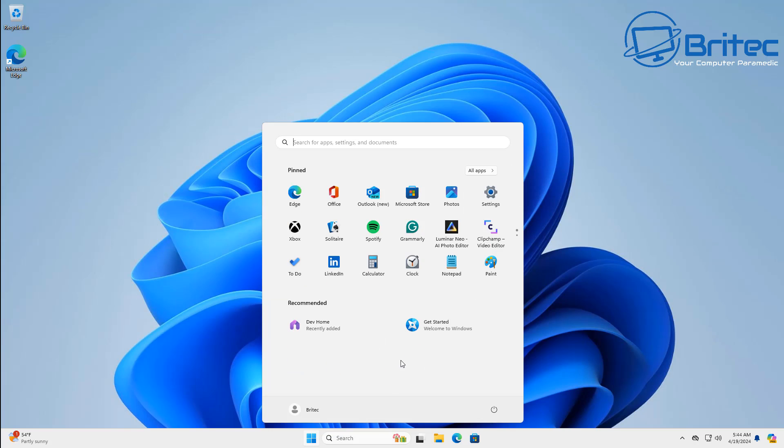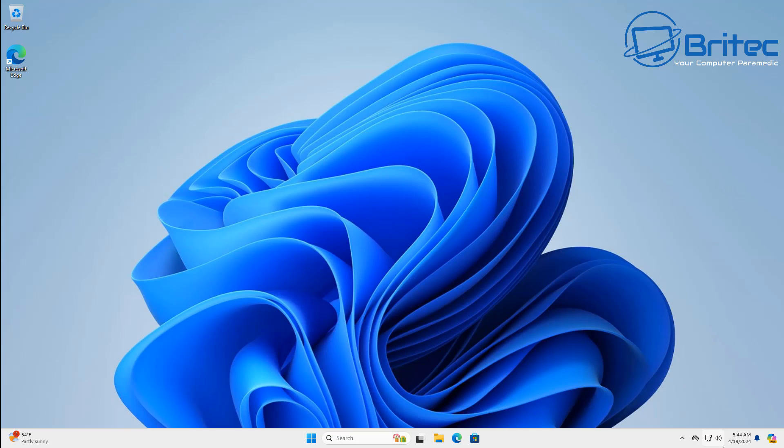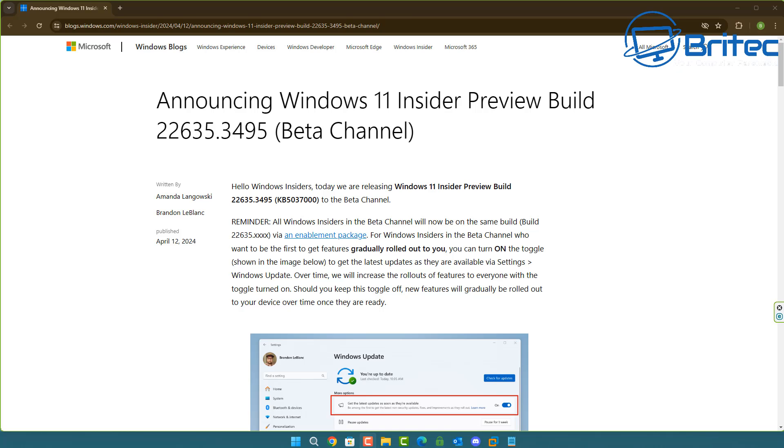This is not the only toggle switch inside Windows that allows them to push ads onto you. There are other areas in the operating system. The ads will show up in the recommended section on your Start Menu. I'm in the UK so I couldn't get the ad to show because it is US-based only.